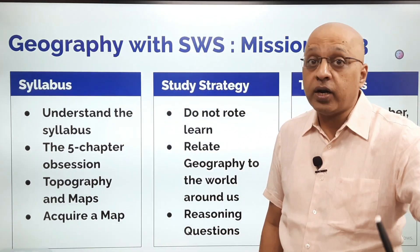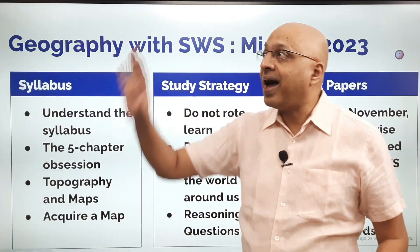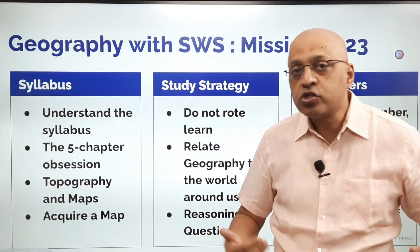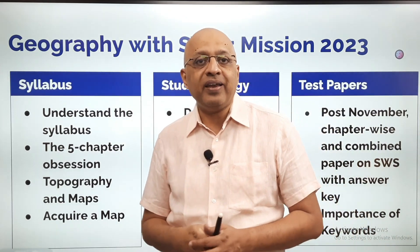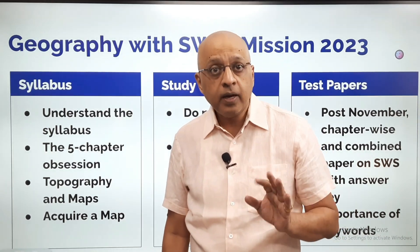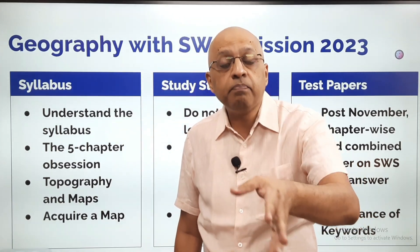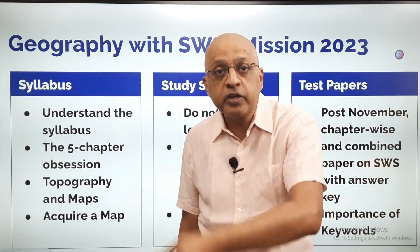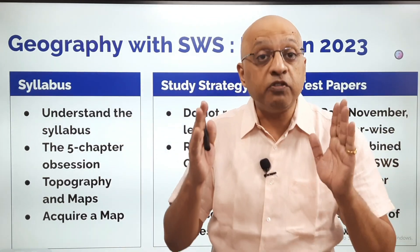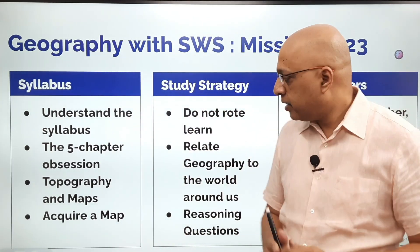My suggestion — and I told this last year also — please get your parents to acquire a map which you can hang on the wall. India ka map, apne study room mein lagao, dekhte raho — it will improve your general knowledge. Also, when you are marking particular areas, you will have an idea about where exactly it is. 110 rupay ka aata hai map. A simple political map published by the Survey of India, which is authentic and accurate — please acquire it and put it up in your study room. It will help you immensely, in geography and later for general knowledge.